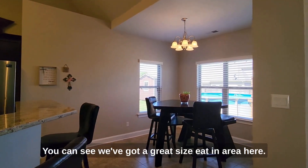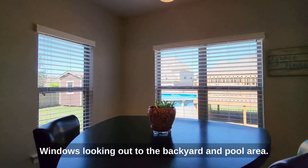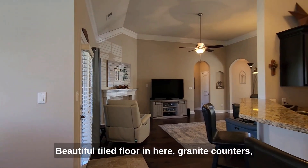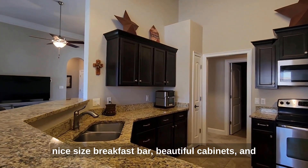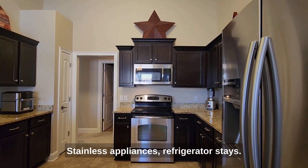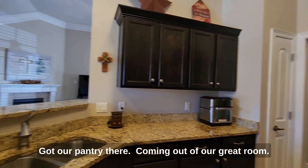Let's take a look at this kitchen. We've got a great size eat-in area here, with windows looking out to the backyard and pool area. Beautiful tiled floor in here, granite counters, a nice size breakfast bar, beautiful cabinets with lots of cabinet space, stainless appliances, and the refrigerator stays. We've also got our pantry there.